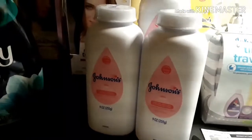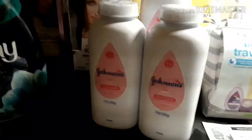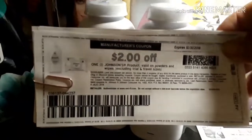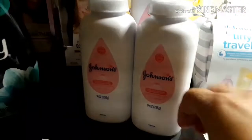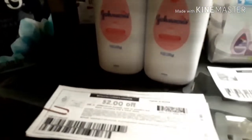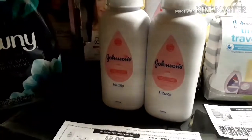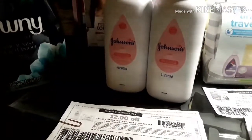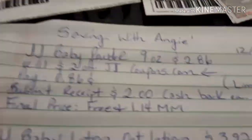On deal number two we've got the Johnson & Johnson Baby Powder, the nine ounce for $2.86. We have brand new coupons on coupons.com — I'll leave links below where you can print some of these coupons. There is a $2 off Johnson & Johnson product for the powders and the wipes. When you purchase one for $2.86, you use that $2 manufactured coupon and pay out of pocket 86 cents. Submit your receipt for $2 cash back on each one — limit of three — and your final price for these baby powders will be free plus $8.14 money maker. Here is the breakdown for that deal.